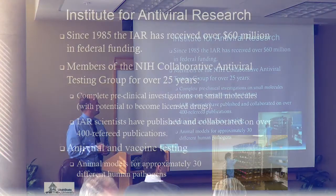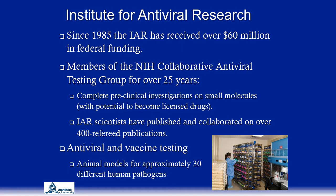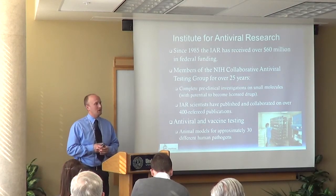Over the past 25 years, the institute has been responsible for about $60 million in federal funding. We're a member of the NIH collaborative antiviral testing group, and as part of that grant, we have a contract with the NIH to test novel small molecules both in vitro and in vivo models for potential development into pharmaceutical agents. We've also collaborated on over 400 peer-reviewed publications, do antiviral and vaccine testing, and have animal models established for approximately 30 different human pathogens.